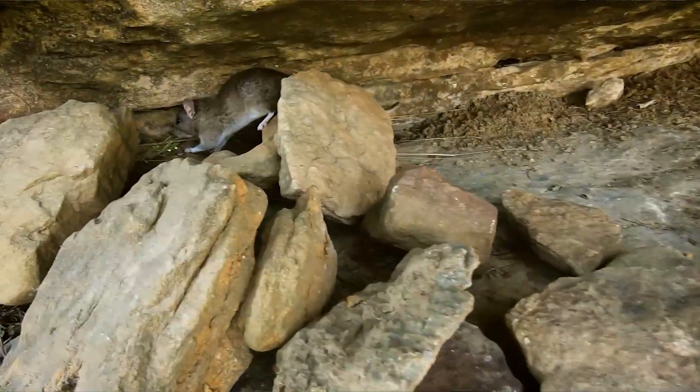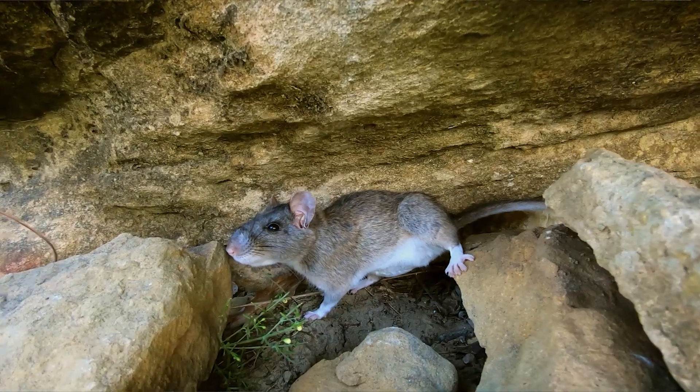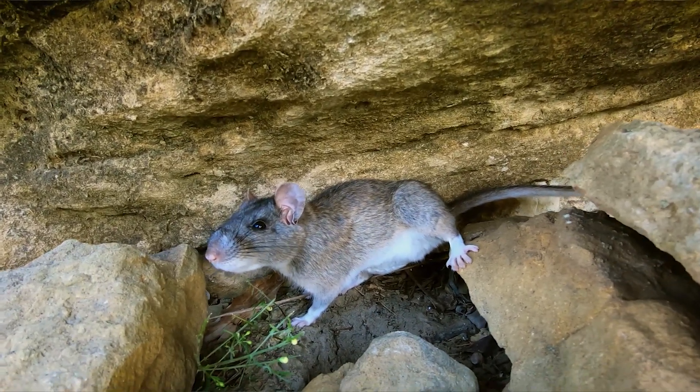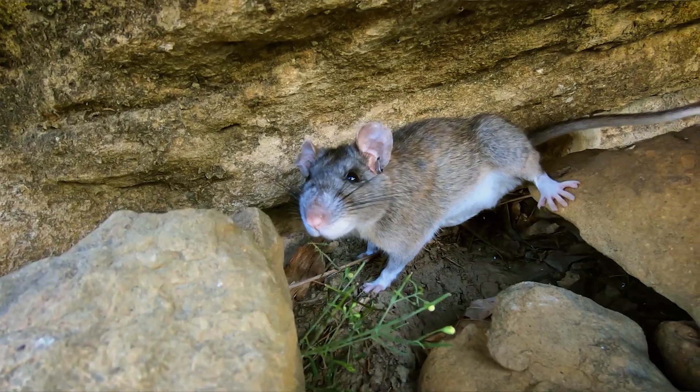The coolest thing about a wood rat is their ability to climb these sheer cliff faces — they are able to hop great distances. They have very complex foot pads. Unlike a dog's foot where you have toe pads and a metacarpal pad, these guys have multiple pads on their thumb and along the side of their heel.